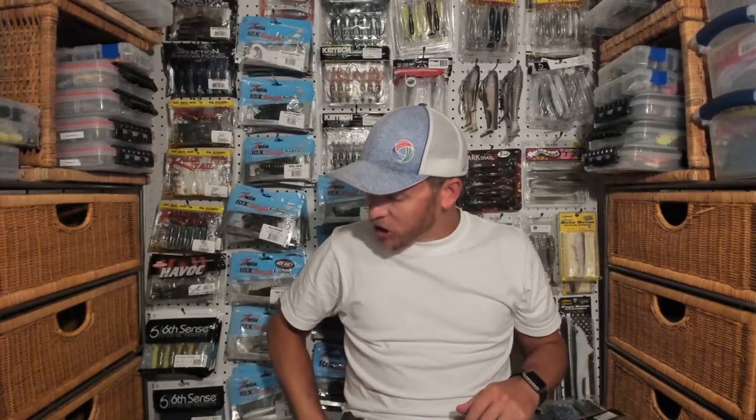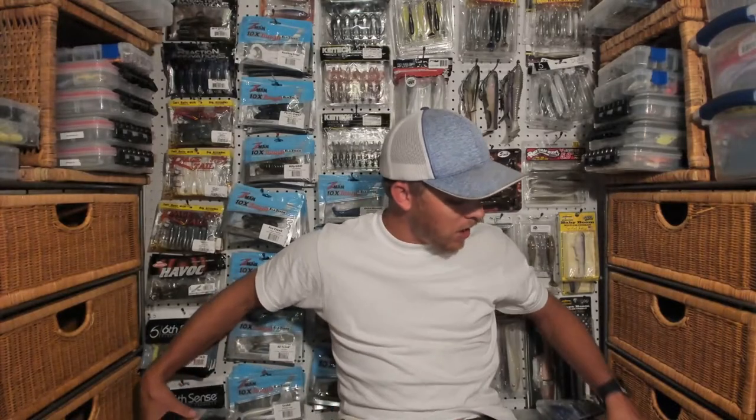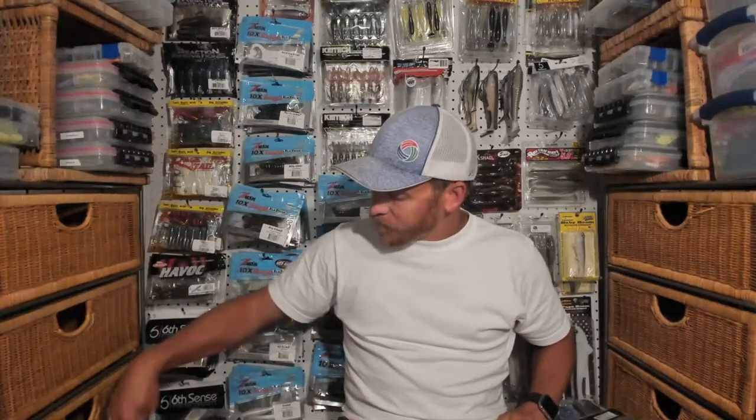Now that the swim baits are out of the way, we're going to talk about a couple of other baits made by Kytec.